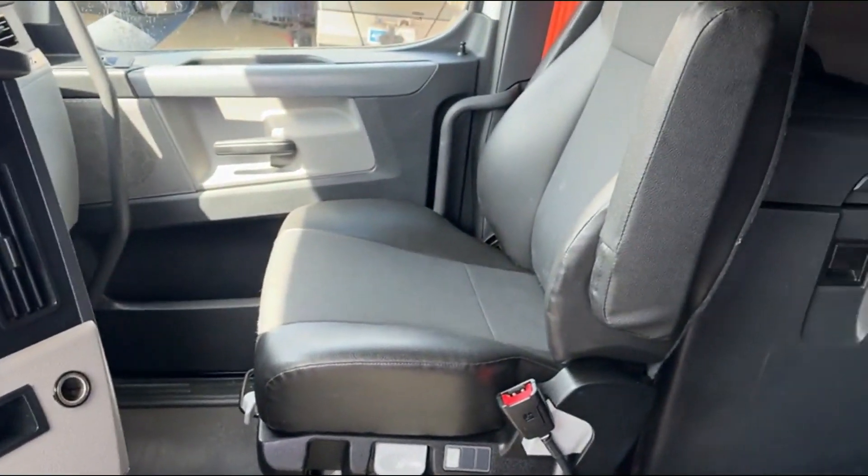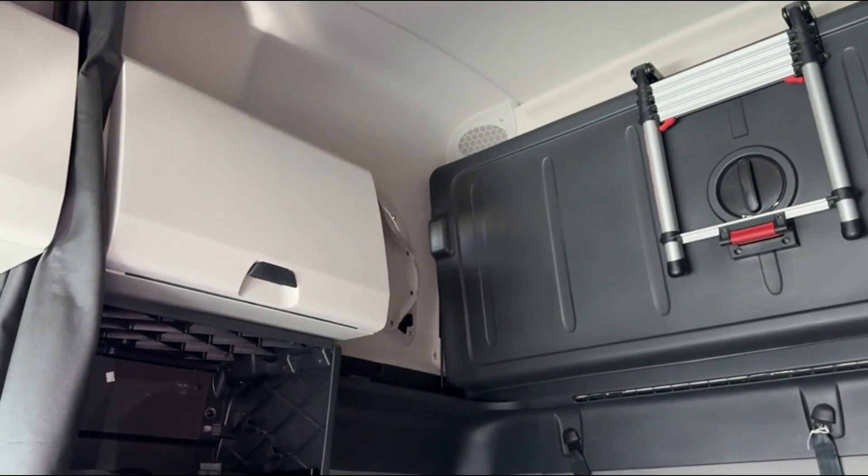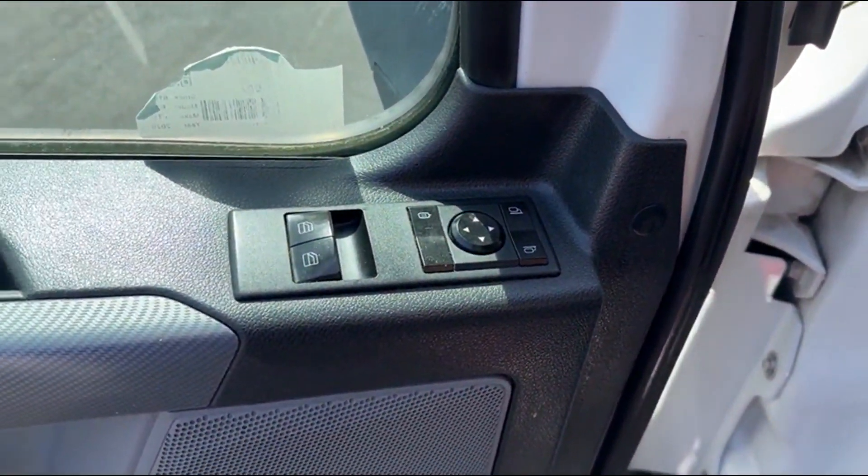CD player, dual air ride seats, refrigerator, double bunk. Extra nice truck here, guys. Power windows, mirrors.